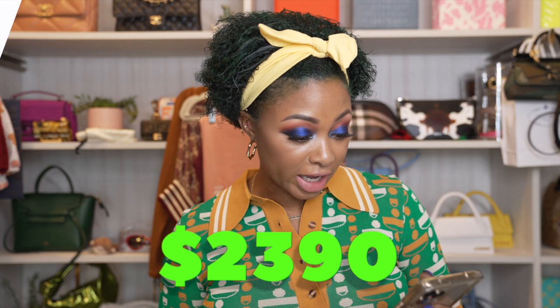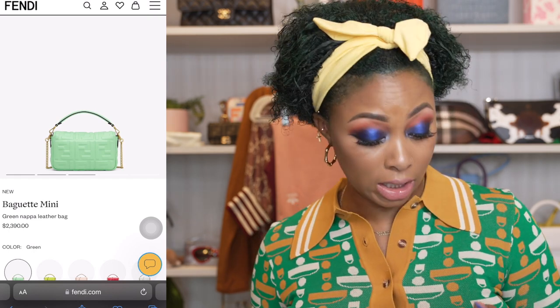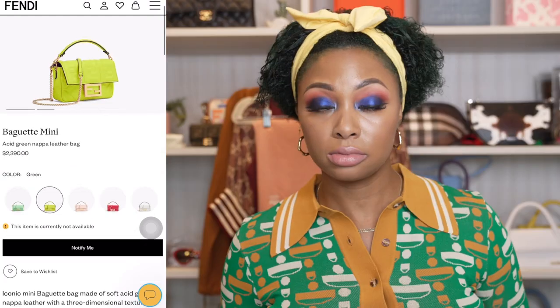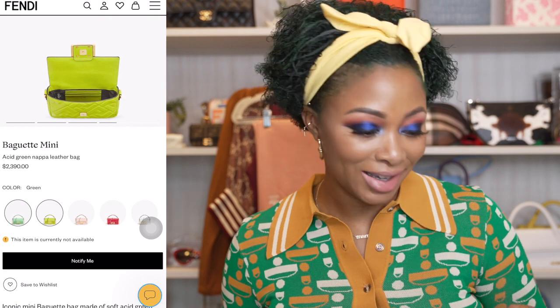The next option is also from Fendi — the Baguette Mini, which retails for $2,390. They have a mint green shade, but the one I really want to share is the acid green, which may not be available currently. It has an interior card holder, is slightly bigger than the phone pouches, and comes with gold hardware. It's more like a mint pistachio color — kind of like the color of my Bronco. You can wear it shoulder or crossbody.